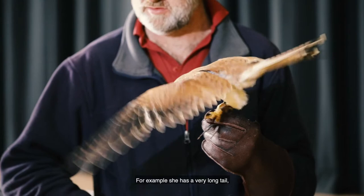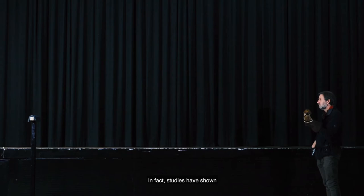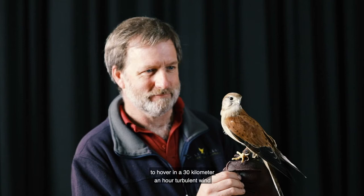The Australian kestrel is the world's master of hovering flight. This is the type of bird that you frequently see over grasslands and when it's hovering in the air it's able to maintain a very, very steady position. In fact, studies with Jeddah and one of our other kestrels in a wind tunnel at RMIT have demonstrated that they're able to hover in a 30 kilometre-an-hour turbulent wind with only one millimetre of head displacement. So they really are the world's master of hovering flight.